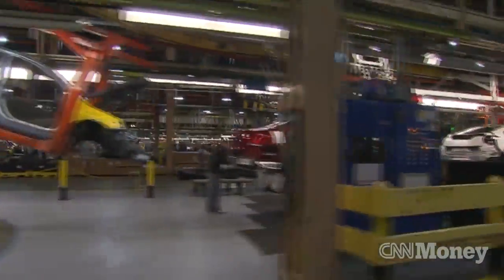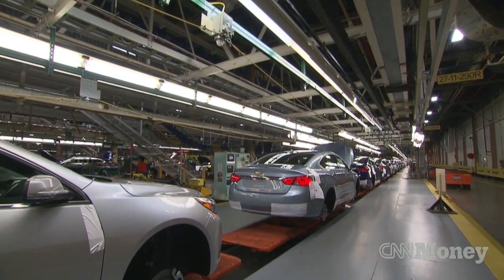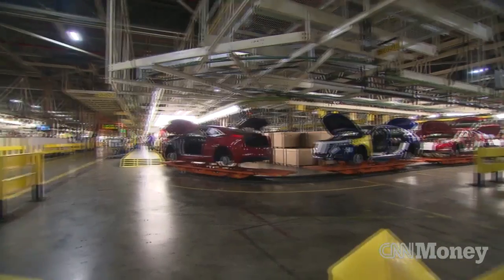I'm at General Motors Detroit Hamtramck assembly plant where they make the Chevrolet Volt — but they don't just make Volts. They also make two other cars on that same engineering platform: the Cadillac ELR and the Opel Ampera. Plus they make Chevy Malibus and Impalas — five different cars coming off this assembly line all at the same time.